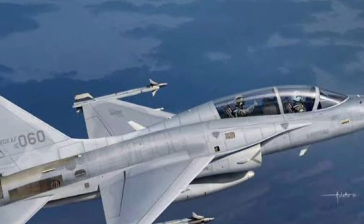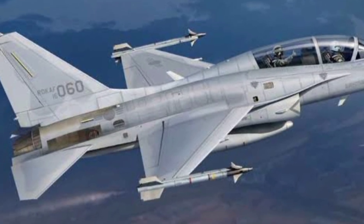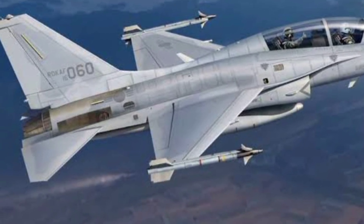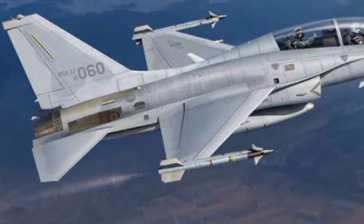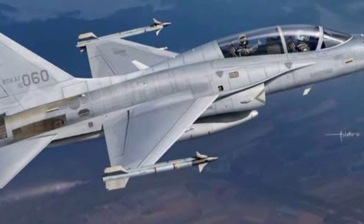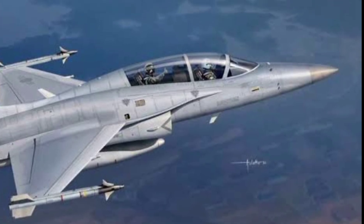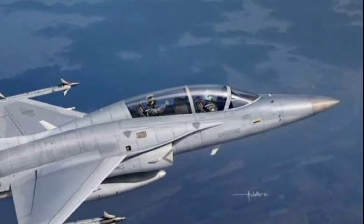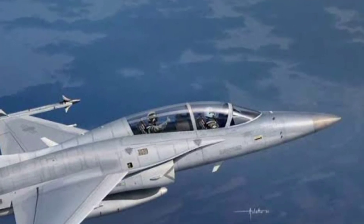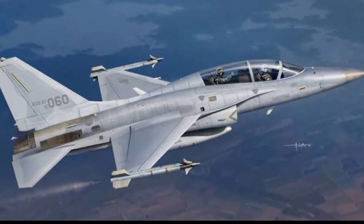In short, the T-50 Golden Eagle proves that a jet doesn't have to be massive to be powerful. It's sleek, fast, deadly, and smart — an aircraft that trains the next generation of pilots while being combat-ready itself. Thanks for watching the next-gen world. If you're into cutting-edge defense tech, supersonic aircraft, and global air power stories, hit like, subscribe, and ring that bell. Because here, the future always flies faster.